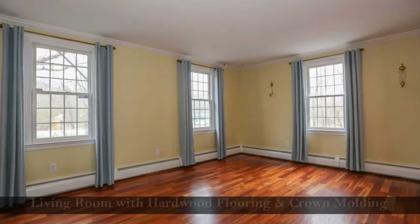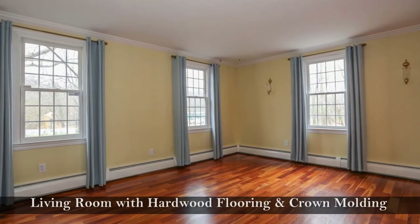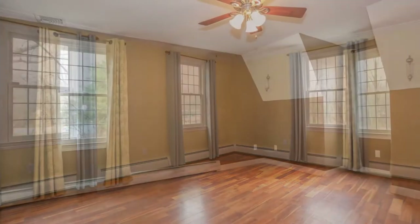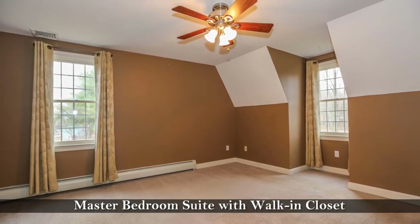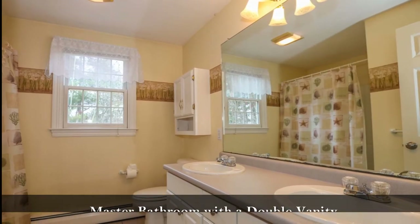Spend time relaxing in this living room with hardwood flooring and crown molding. Turn in for the night in this master bedroom suite which includes a walk-in closet and master bathroom with a double vanity.